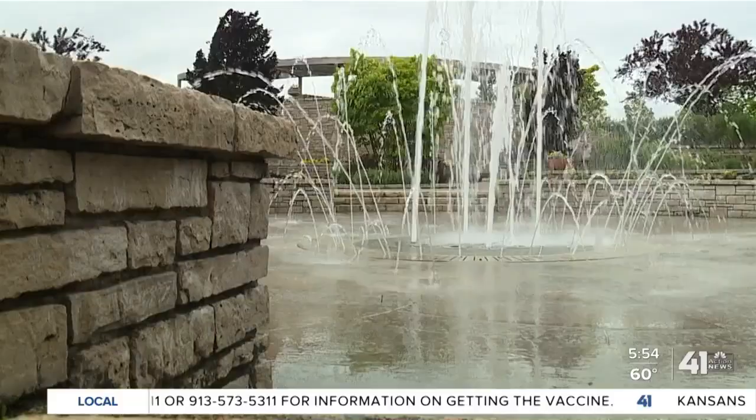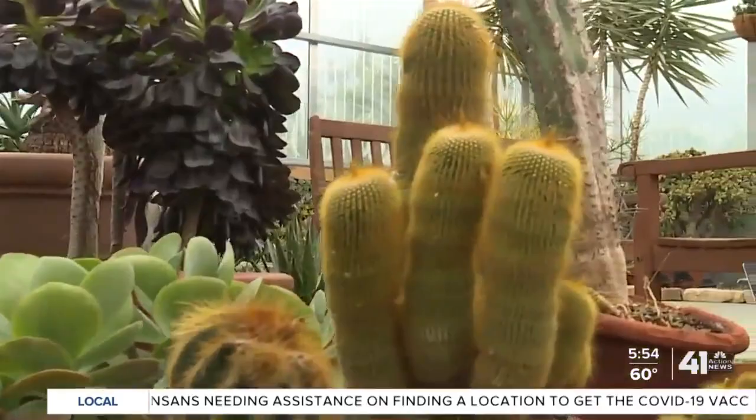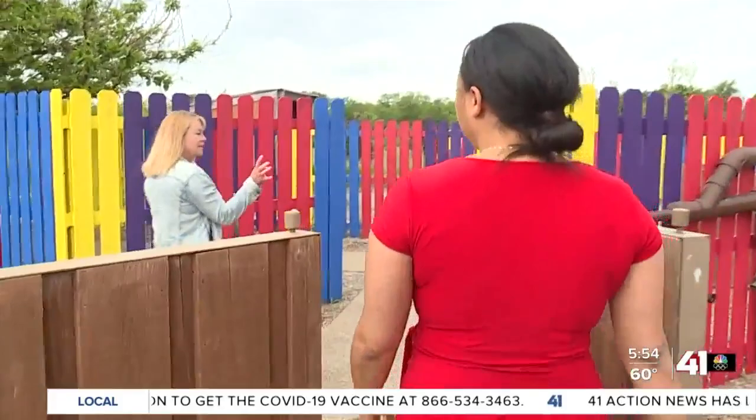One way Powell Gardens is working to do that is through fun activities. Powell Gardens is really working on activation strategies and very much focused on bringing families in and playing in the gardens. Gardens don't have to be passive — they can be very active experiences. This year we launched what we're calling a permanent play exhibition called Fun and Games: Play in the Gardens.